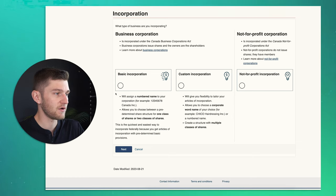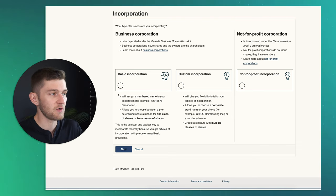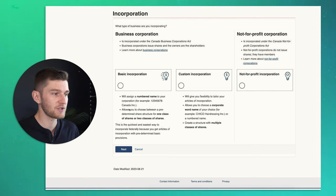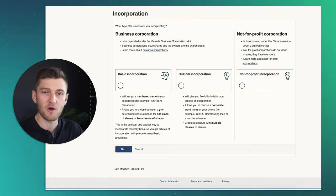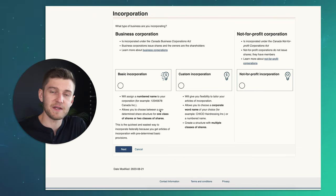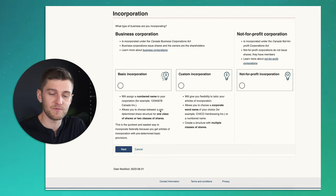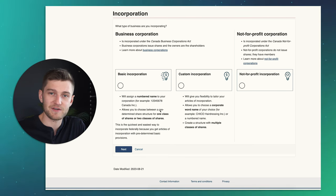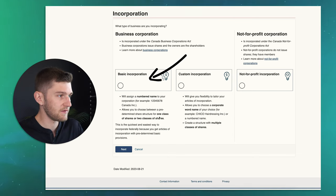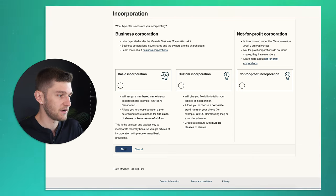Basic incorporation allows you to choose between a predetermined share structure for one class of shares or two classes of shares. If you are the single shareholder of the company, chances are you're probably going to issue yourself a given number of shares — say 1 million — and be 100% share owner of all of those shares. We're going to click on basic incorporation and click next.